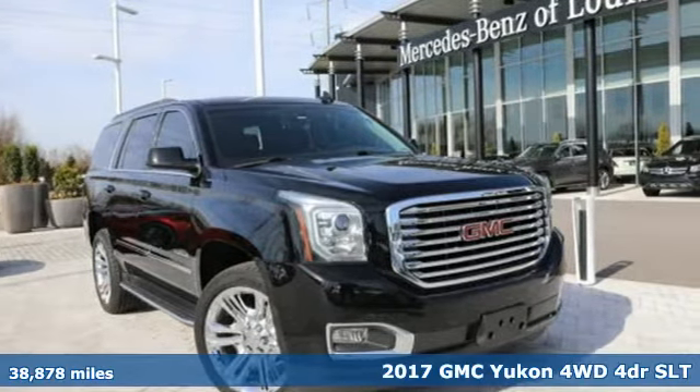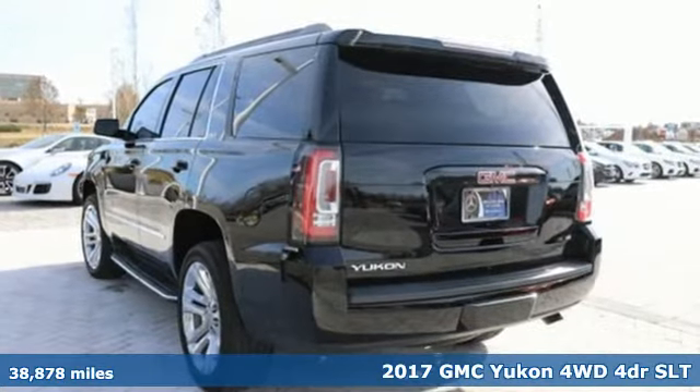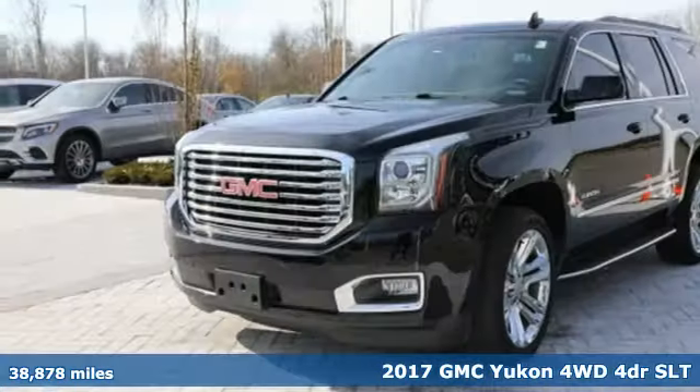It's a 2017 GMC Yukon. The best ability for your next vehicle is capability, and this Yukon has it.